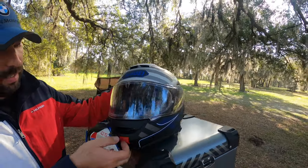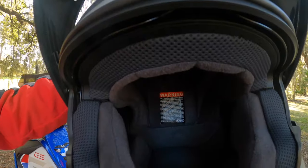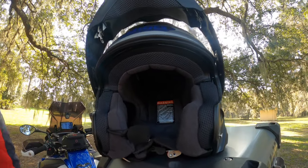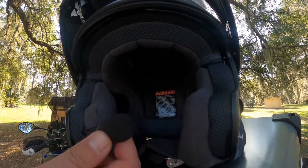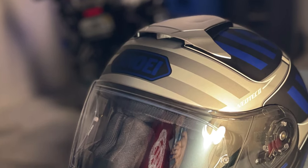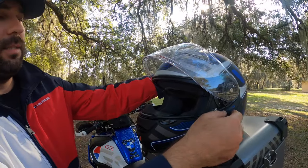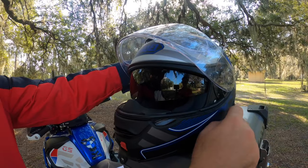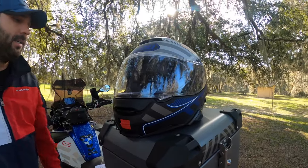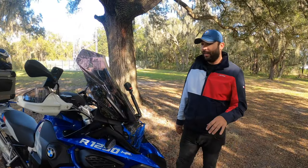I also use the Shoei Neotec 2 helmet. It's a modular helmet and one of the best premium helmets on the market right now, close to Schuberth level. I like it because the color combination matches my bike. It has microphones integrated here and Bluetooth — SRL module — built in. It also has a built-in sun visor that I always use, especially in Florida.